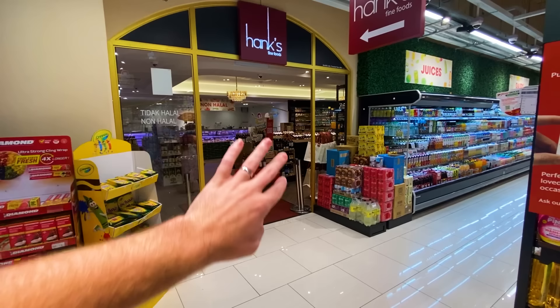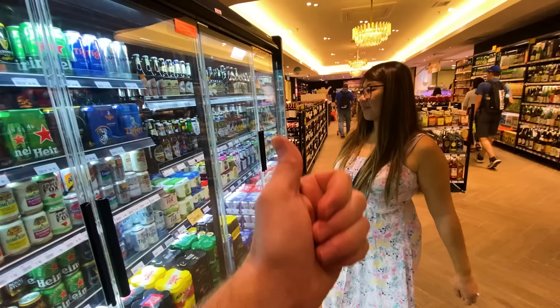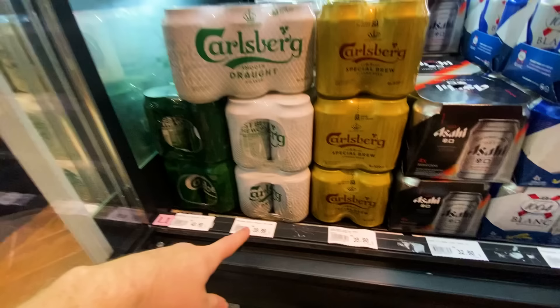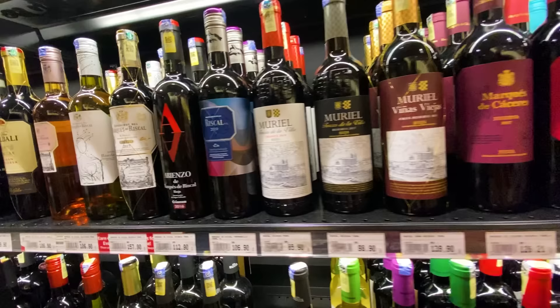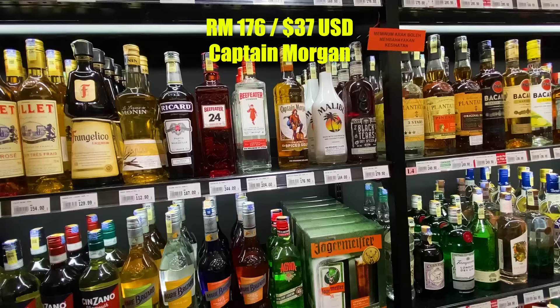We'll end today's video on the non-halal section, which is sort of behind doors in the back of the store. Malaysia will satisfy all your alcohol needs — beer, wine, spirits — although there is a tax on alcohol. Carlsberg is the most common beer at about 40 ringgit for a six-pack. Wine seems to be about 80 to 120 ringgit for a bottle on average. Spirits — for example, 176 ringgit for a 26-ounce Captain Morgan Spiced. I'm a beer guy so I don't know much about wine and spirits.